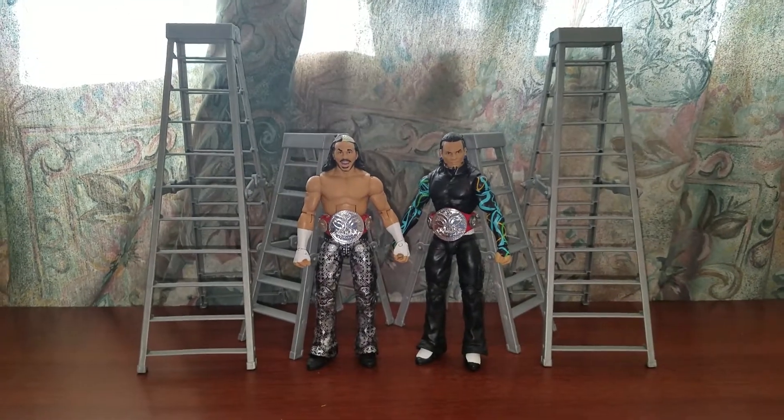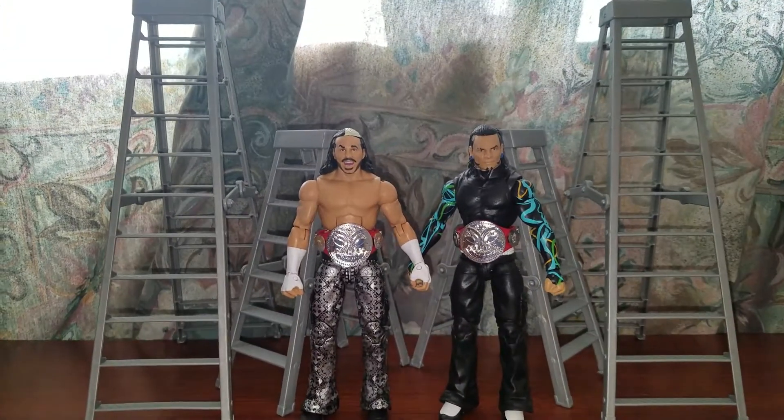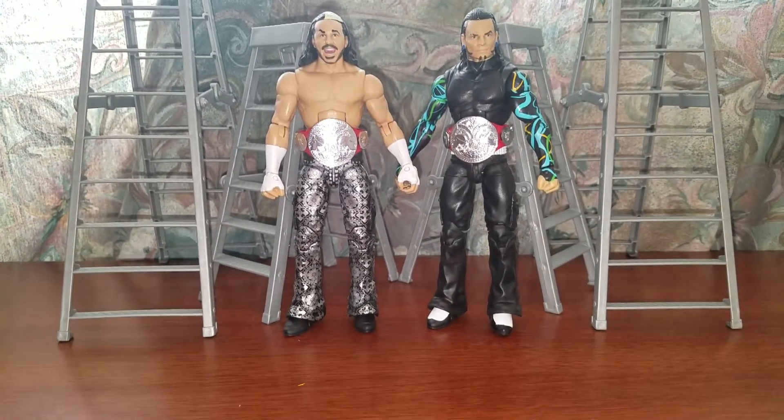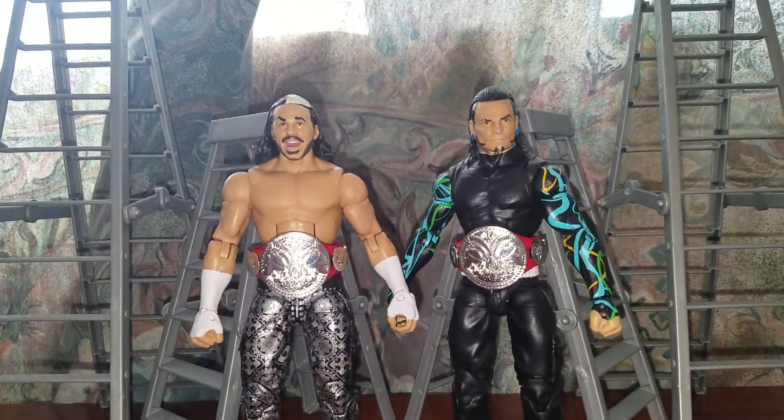And that's my review on the Epic Moments Jeff Hardy and Matt Hardy Elite set. I gotta say it's a good set — I give it a 10 out of 10. Get it while you can. Thanks for watching.